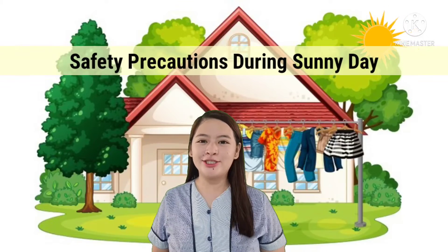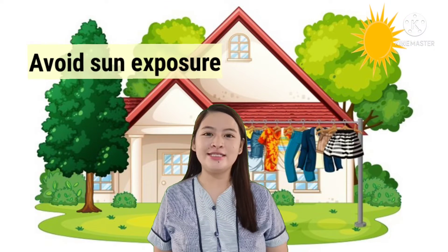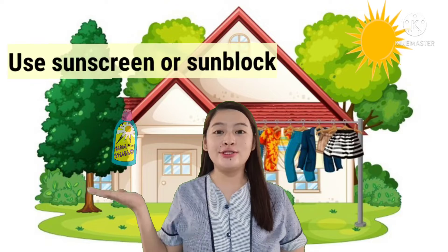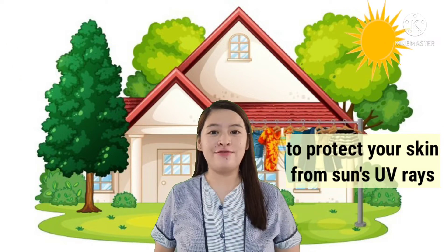Safety precautions during sunny day. Dress for the weather — wear loose-fitting and light-colored clothing made from breathable fabric. Avoid sun exposure: use a hat or umbrella to protect you from heat. Wear sunglasses too. Limit your time in the sun, especially between 11 a.m. to 4 p.m. Use sunscreen or sunblock to protect your skin from the sun's ultraviolet rays.